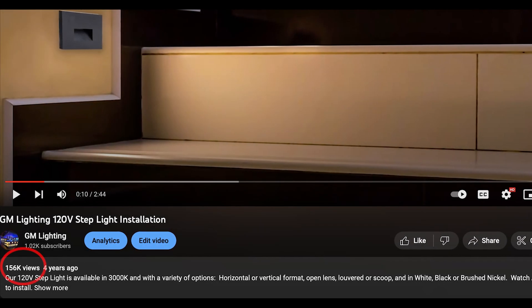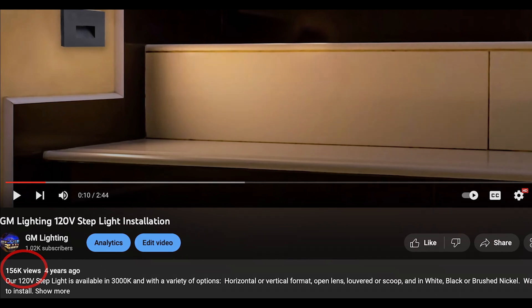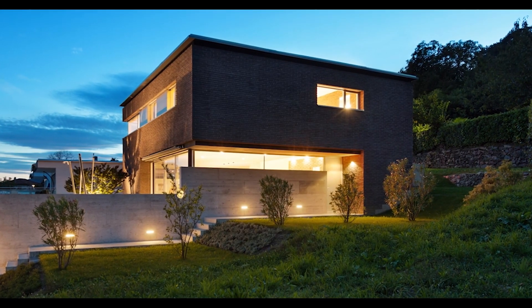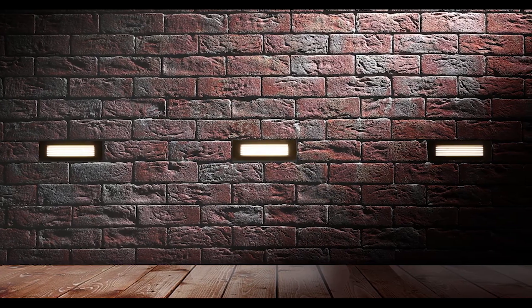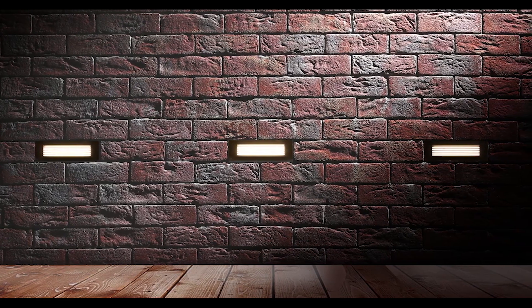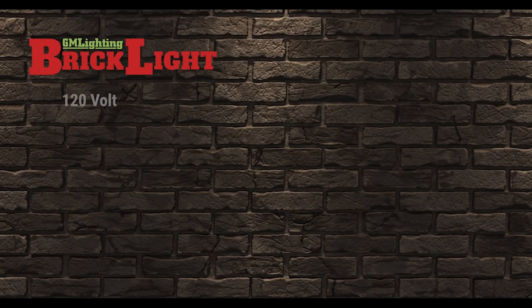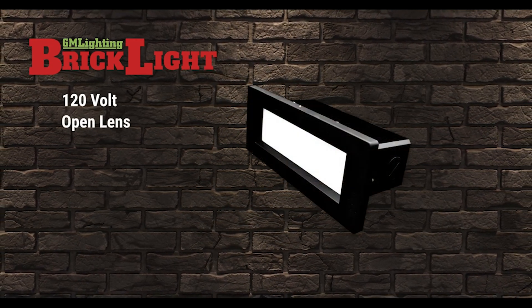Step and pathway lighting — when you have a YouTube video with well over 100,000 views on your step lights, you know you've not only got a winner, you have a tiger by the tail. In response to the demand by our reps and customers to add another level to our wet location step lights, we recently introduced BrickLight to the market. Like our 120-volt step lights, BrickLight is also 120-volt and available in open-lens, louvered, or scoop formats.